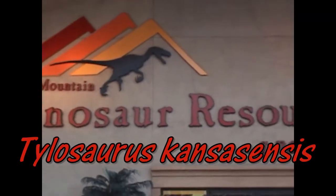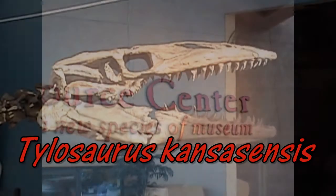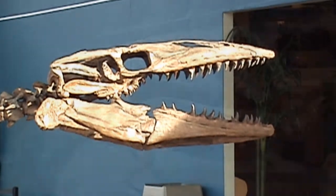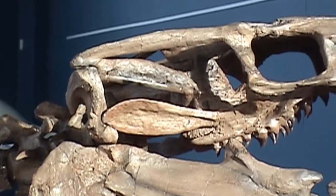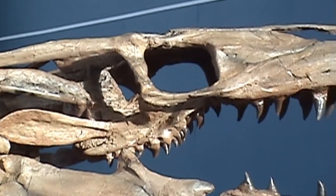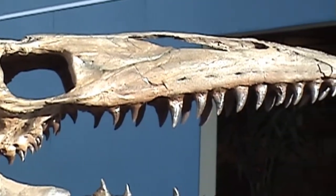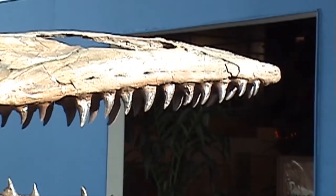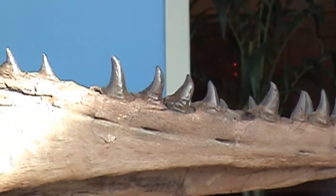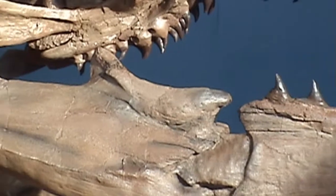Welcome to our presentation of our cast of the rare Kansas fossil marine lizard known as Tylosaurus kansasensis. This cast was molded from a very well-preserved, virtually complete original fossil skeleton. The extraordinary skull is about three feet, or just under one meter long, and the complete dentition is preserved, including the entire series of palatine teeth.